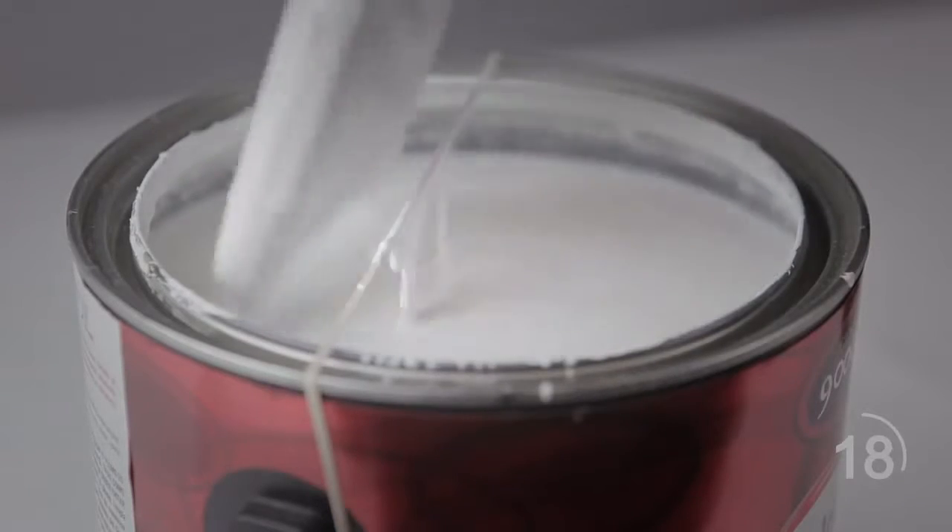To rid yourself of a messy paintbrush, place a rubber band around the paint container so that it crosses the center of the opening. When you bring your brush up, wipe it on the rubber band to prevent any drips.